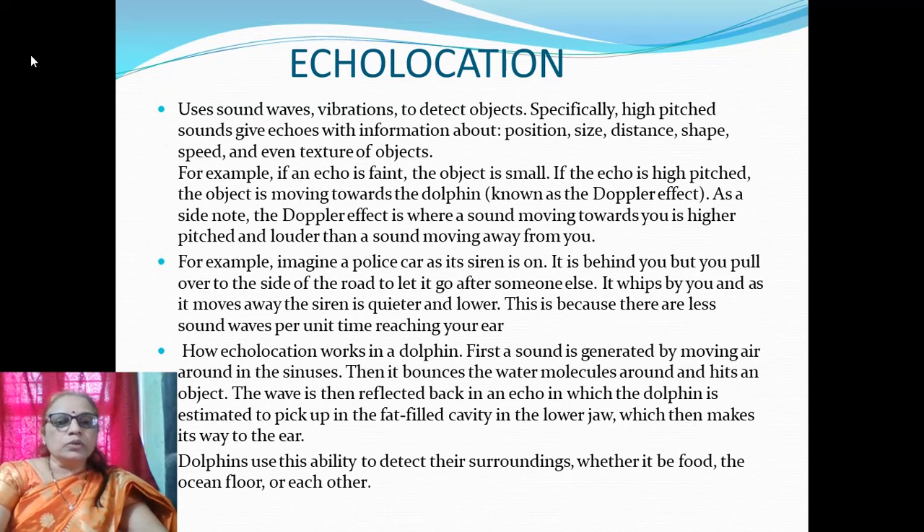High-pitched sound gives echoes with information about the position, size, distance, shape, speed, and even texture of an object. For example, if an echo is faint, the object is supposed to be small. If the echo is high-pitched, the object is moving toward the dolphin — known as the Doppler effect.